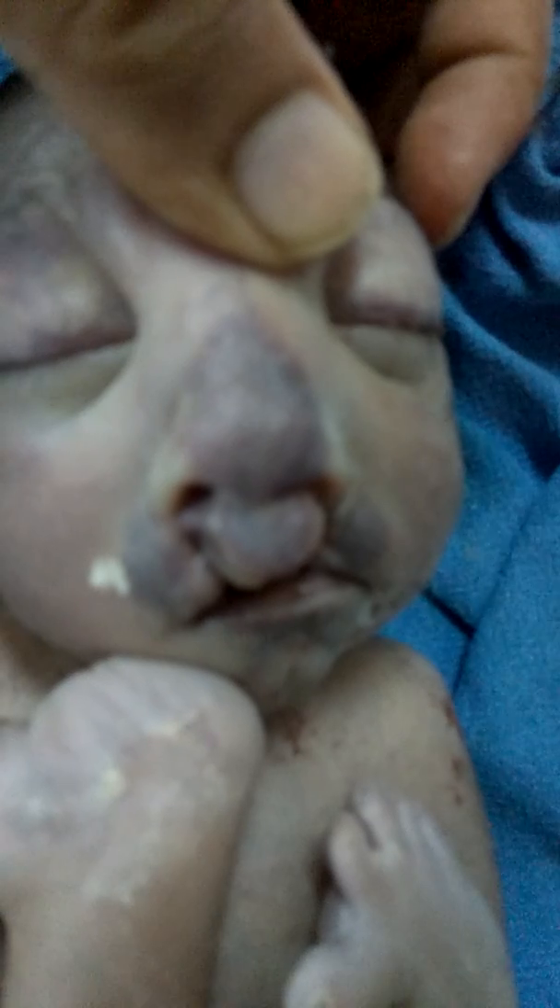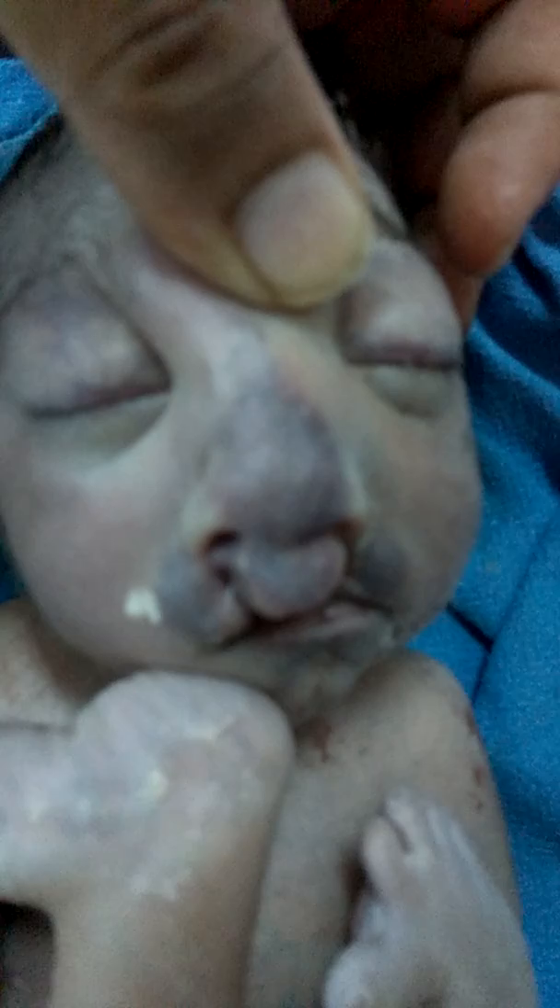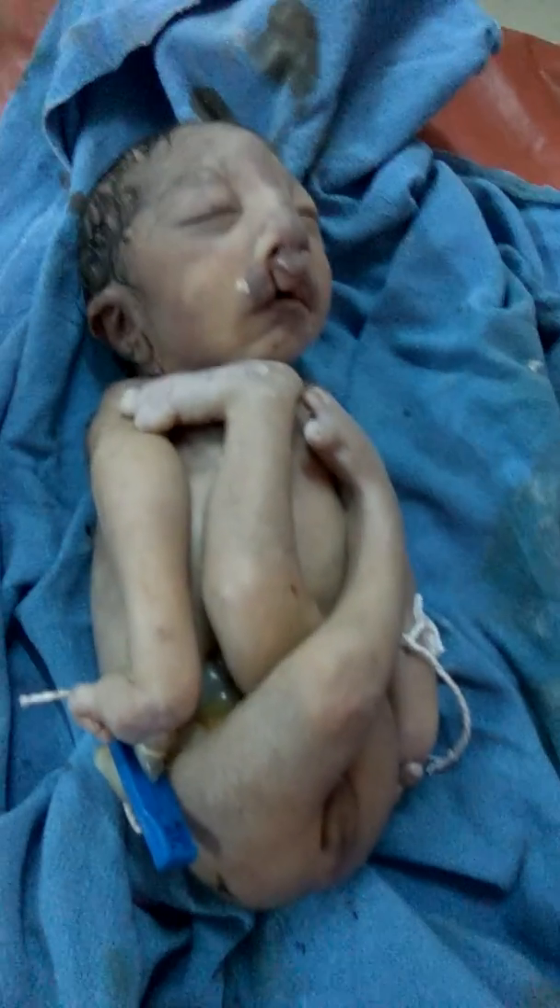Now let me focus inside. Very important: bilateral cleft — see the nose and face. Now let's see inside the mouth. The baby could not survive — no heartbeat, no heart rate.